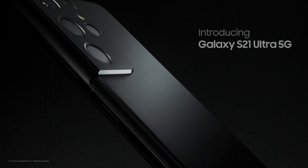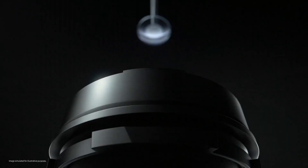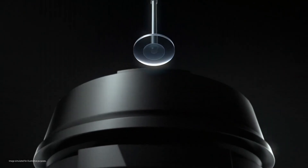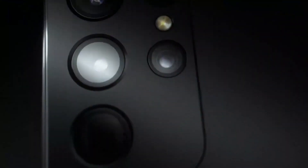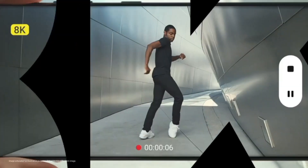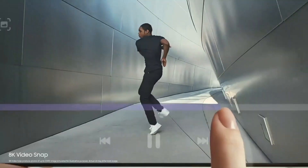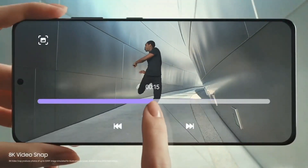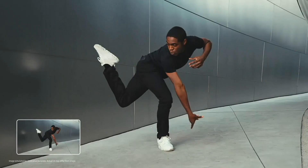Number 4: Samsung Galaxy S21 Ultra. The Samsung Galaxy S21 Ultra stands at the pinnacle of smartphone innovation, redefining the standards of excellence in mobile technology. With its stunning 6.8-inch Dynamic AMOLED 2X display boasting a QHD+ resolution at a buttery-smooth 120Hz refresh rate, every detail comes to life with exceptional clarity and vibrant colors.